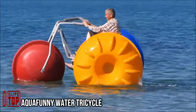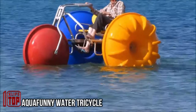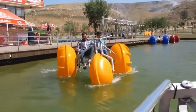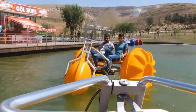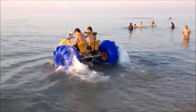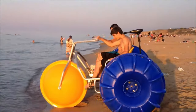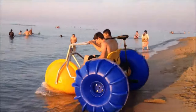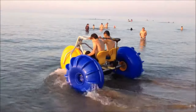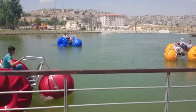Known by nicknames like wheeled water tractor or sea bike, this engineering marvel is designed to enhance beach holidays, excursions, and sports activities. It comfortably accommodates two adults and a child, making it ideal for family rides. Its user-friendly design ensures easy transition from land to water and back, even for beginners. The bike offers added comfort with features like an umbrella holder to shield riders from the sun.